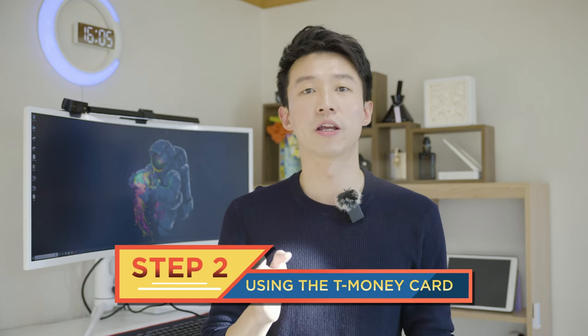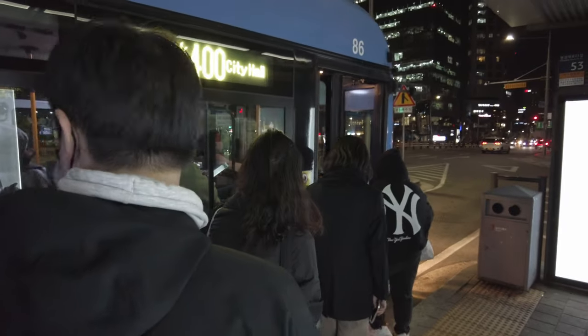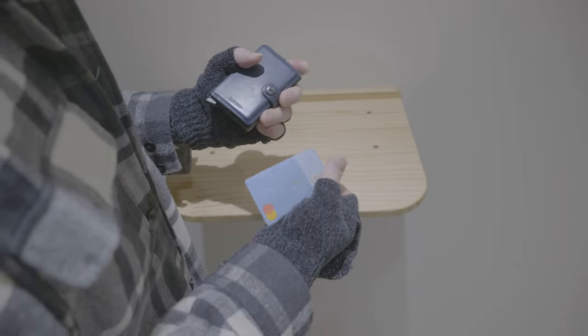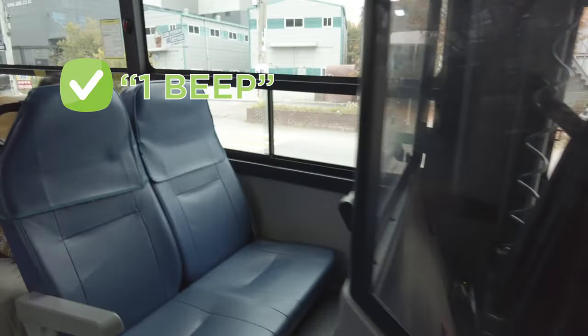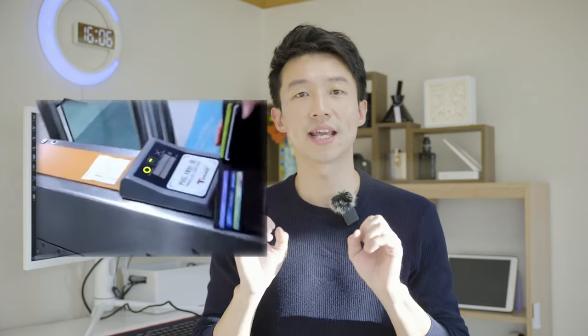Step 2: Using the card. Now that you have your card, how do you use it? It's fairly straightforward. When you get on a bus, put your card on the card reader. I highly recommend you take out your card and beep it instead of putting your whole wallet on the card reader, because you probably have multiple other cards that can interfere with the signal. If the transaction is successful, you will see how much fee you paid and the money you have left on the display. If it's unsuccessful, the machine will flash red and the bus driver will probably give you a look — along with the people lined up behind you.